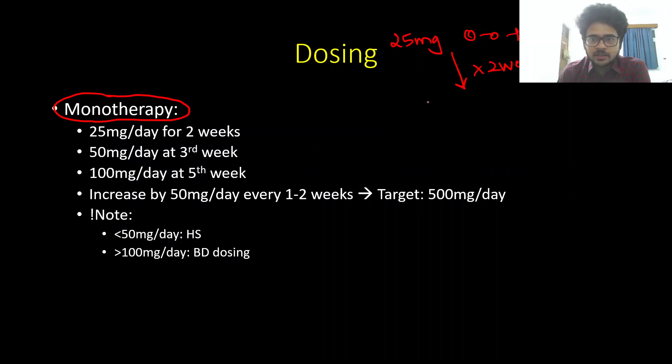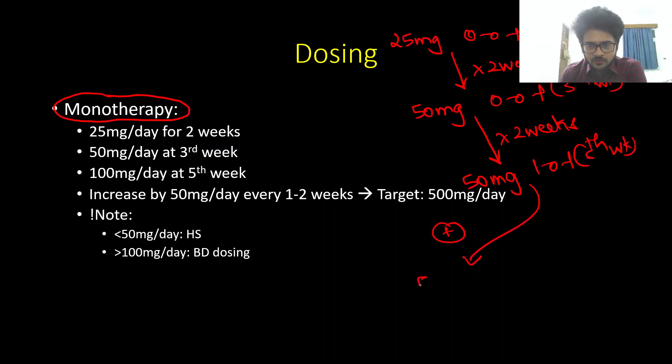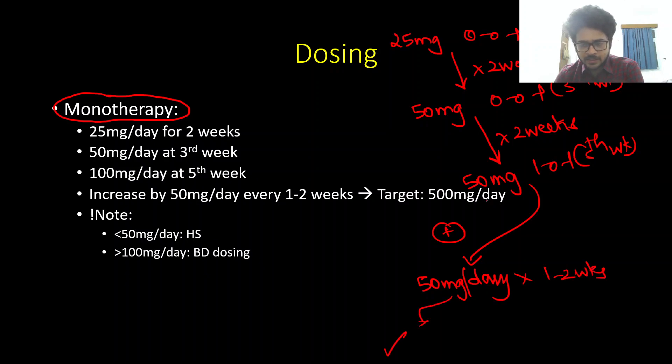For lamotrigine as monotherapy, we start at 25 mg at night (HS) to avoid sedation, and continue this for two weeks. In week three, we increase to 50 mg HS and continue for another two weeks. By week five, we increase to 50 mg twice daily, reaching 100 mg per day. After this, further increases are 50 mg per day every one to two weeks, continuing until we achieve seizure control.